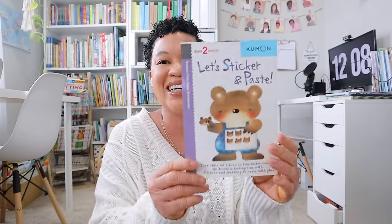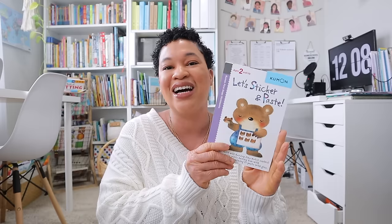I also have this cute little Kumon stick and paste book for my youngest daughter. She loves doing this right now. It's really nice to give her something to do when I'm working with her older siblings. These Kumon books are so affordable — only $4.95. I think this is going to be like our third one we went through this year. I really love these cute little books from Kumon.